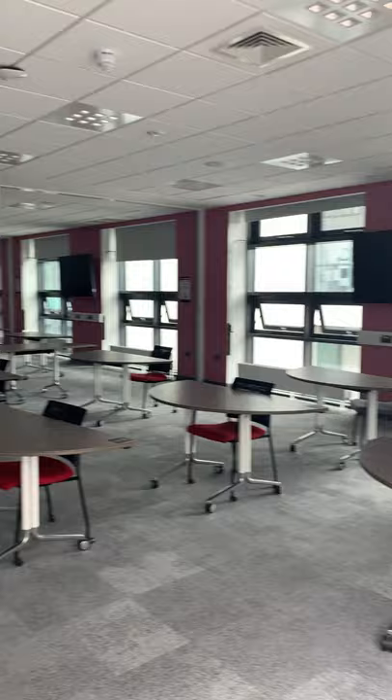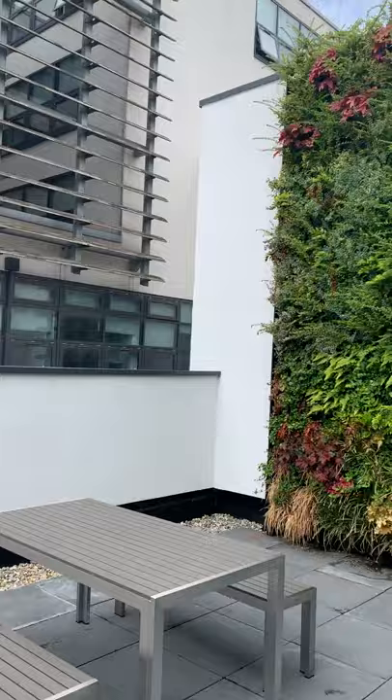Business and law students just got a brand new building added onto Hugh Aston called The Yard. This is a place with brand new seminar rooms just like this, and a cool balcony.